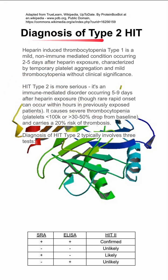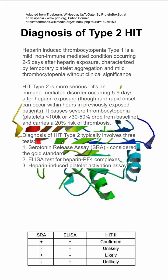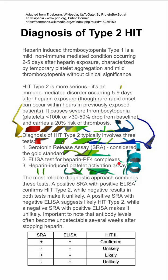The diagnosis involves three tests, but we mainly use the first two: the serotonin release assay (SRA), which is considered the gold standard, and the ELISA test for heparin platelet factor 4 complexes. The most reliable diagnostic approach combines them — a positive SRA with a positive ELISA confirms the diagnosis of heparin induced thrombocytopenia type 2. If negative for both, it makes the diagnosis very unlikely.